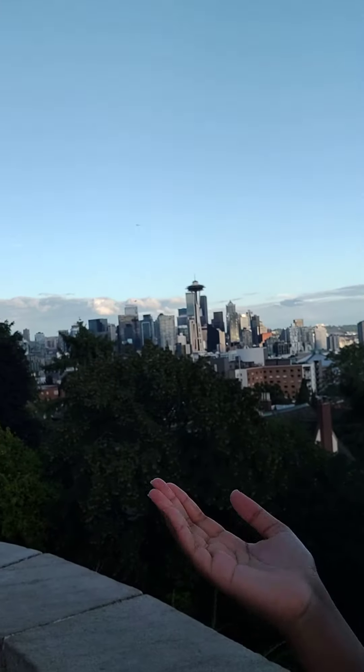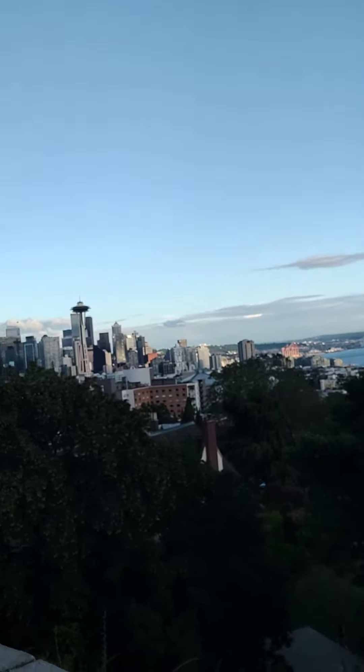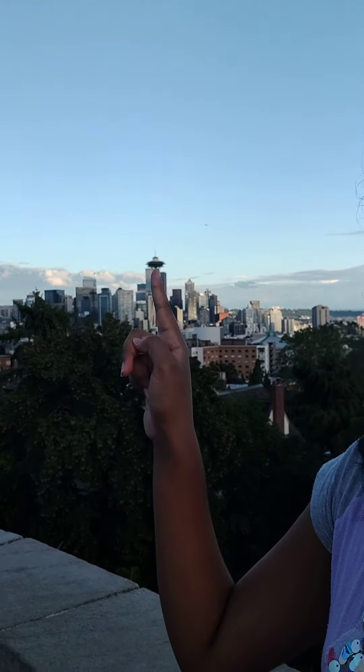I'll be showing you now — it has the famous Seattle Space Needle. That's the Space Needle, the tallest one, what I'm pointing at right there. That's the Space Needle and there's a whole city view of Seattle.